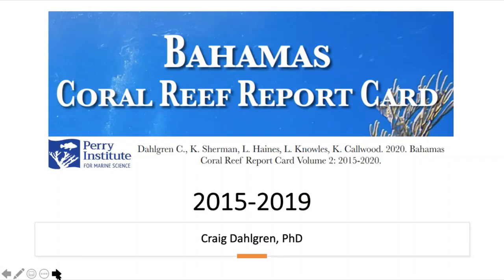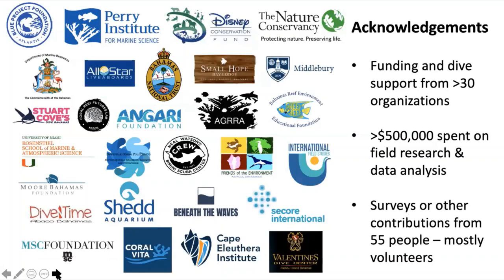Before I talk about what the surveys were and how we did them, I want to start at the end of the report card. Even though this is a Perry Institute for Marine Science product, there were a lot of people involved. There was funding or some other form of support from over 30 different organizations. Over a five-year period, we spent at least half a million dollars conducting surveys and processing data, with a total of 55 people contributing data, most in the form of in-water surveys.